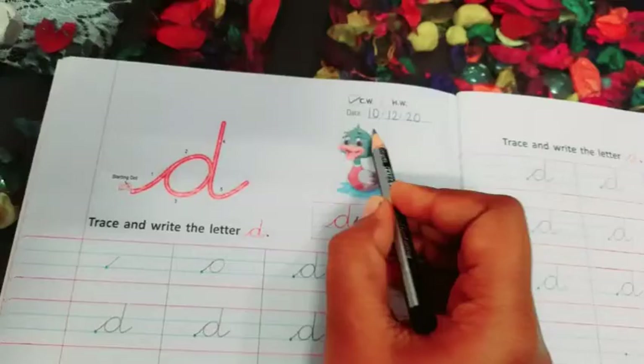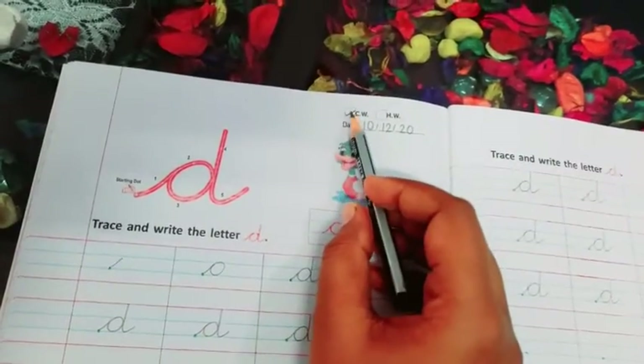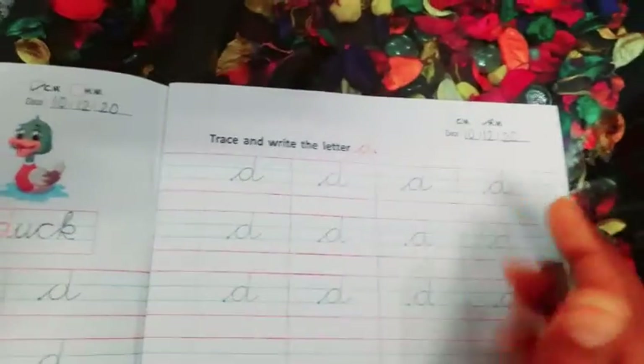Please mention today's date over here and put the tick on classwork. And here you have to mention today's date but put the tick on homework. Okay?